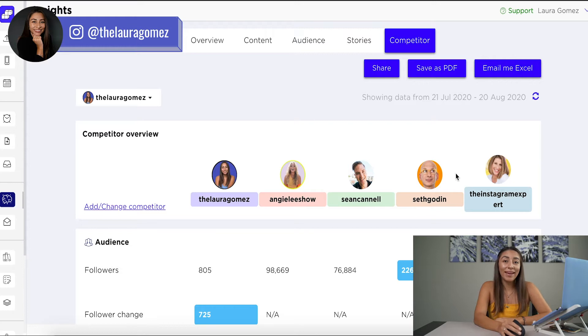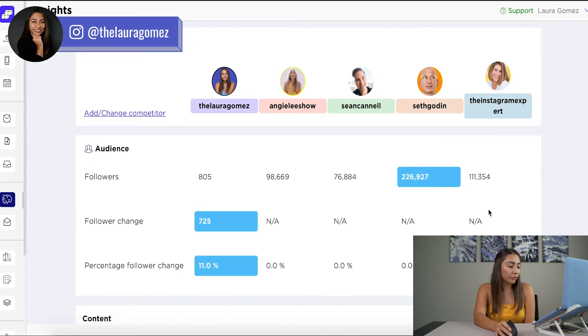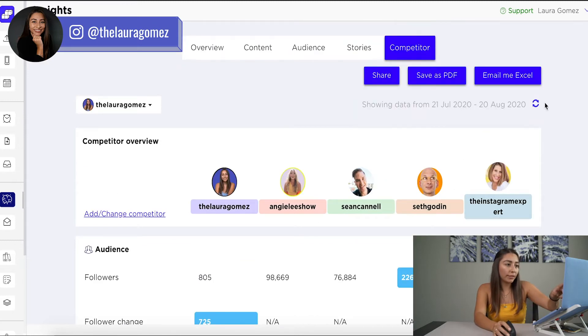You might already know them — let me know who your favorite is down below. These guys have been in the industry for years and I love all of them. There's so much to learn from all of them, a huge inspiration. We obviously see the number of followers that they have and how followers have changed. I added these recently so we can't see that yet, but if we leave it with more time, we can change the date up here and see the actual change that they've had compared to what you've had.